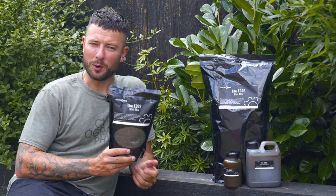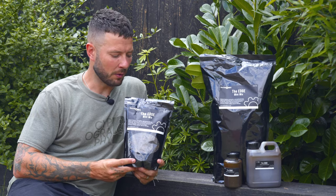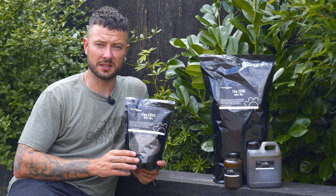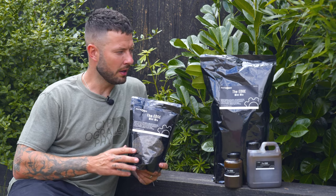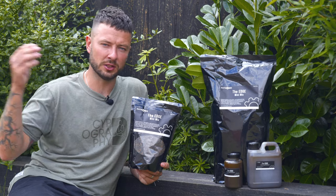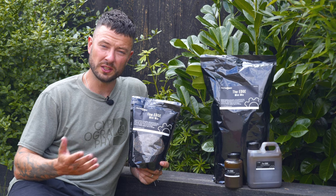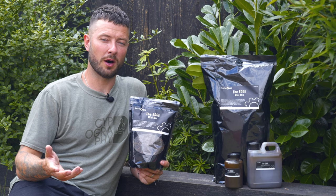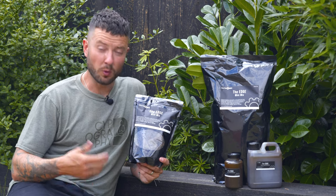In my hands I have a bag of pellets called the Edge Pellets. I've been using these myself for quite a long time. Bait Works is my bait company of choice and I'm quite lucky to be given things like this before they reach the market, so before anyone else uses them I get to use them. Generally by the time you lot see it, I've used it for a while and I either love it or hate it. These are something I have used quite a lot.